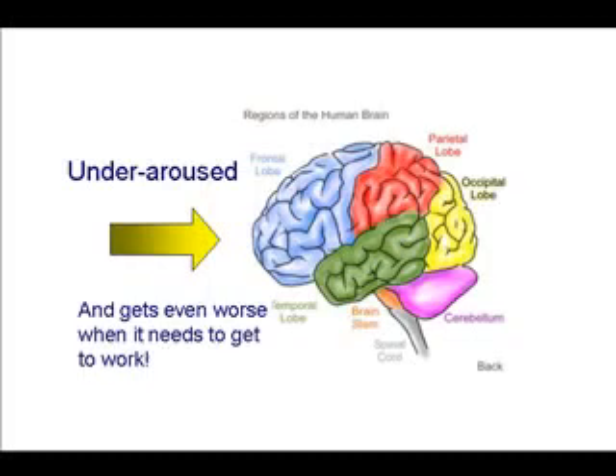In this type of ADHD, what we see that's kind of interesting is that the front part of the brain — the frontal lobes and the prefrontal cortex — are immature. They're immature for the chronological age in terms of neurological maturity, and they're under-aroused compared to the brains of people of the same age who don't have inattentive ADHD. What makes things even worse is that when you place the brain under a workload, like a math worksheet or a reading assignment, instead of that part of the brain perking up and getting to work, instead it starts to slow down. It gets even more under-aroused and, in fact, looks like it's going to go to sleep.